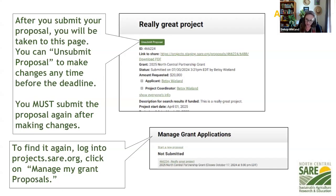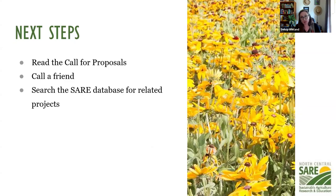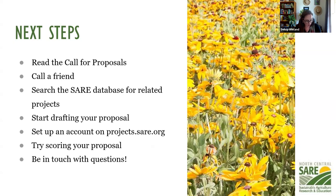To find your proposal again, log back into projects.sare.org and you'll see a 'manage grant applications' section where you can look at your various projects. Your next steps: read the call for proposals, call a friend to help fine-tune your project, search the SARE database for related projects, draft your proposal in a word processing application, set up your account in projects.sare.org, try scoring your own proposal using the criteria in the call, and call us with questions.